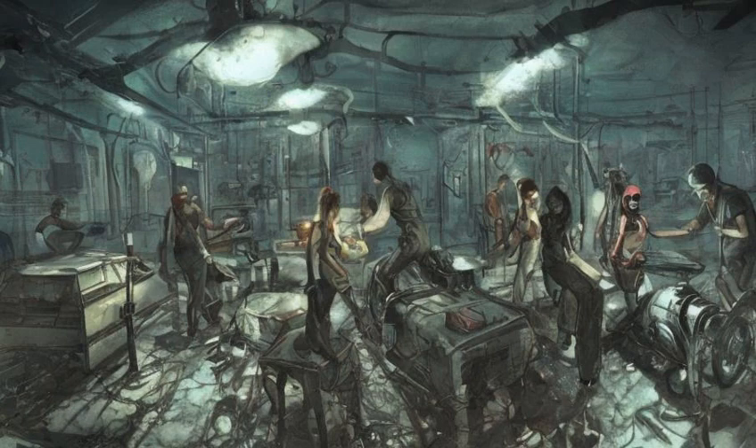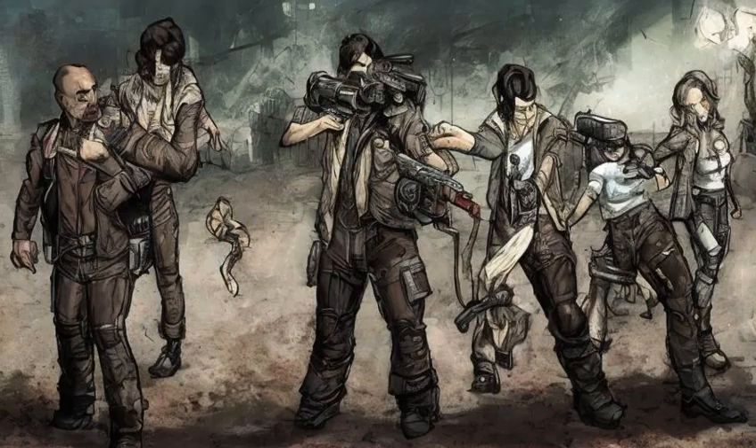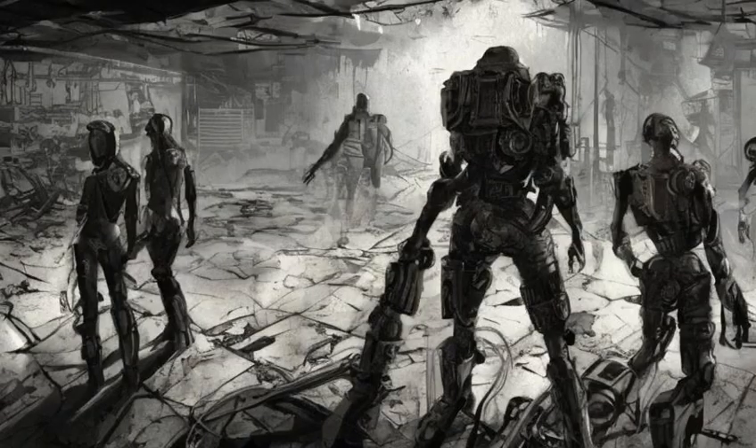This bug may be triggered by picking up the Institute's synth weapons during the memory sequence. Reloading the save and not picking up any weapons during the memory sequence should prevent it from triggering.